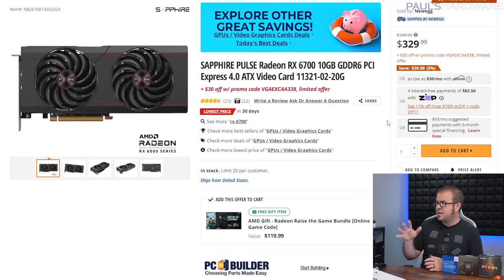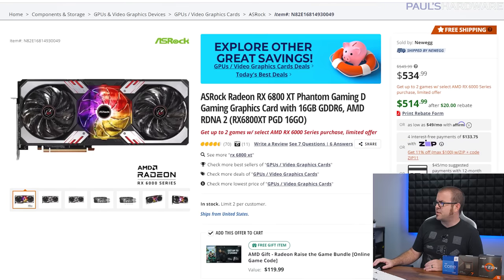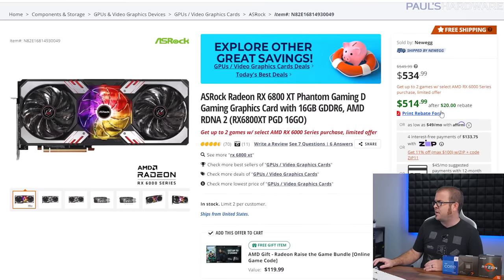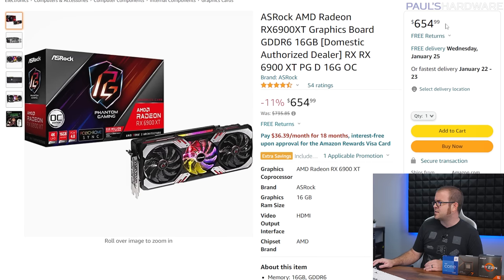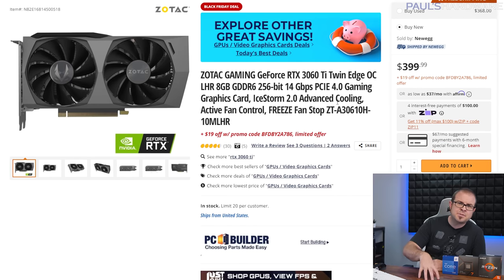There are some really good GPU deals. From AMD: the RX 6700 — the non-XT 10GB card — will outperform the 6650 XT and is $300. Or you could jump up to the RX 6800 XT, the Phantom Gaming D variant from ASRock, for $515 after rebate. And even the RX 6900 XT — a 16GB card that used to sell for well over $1,000 — is down to $655. Unfortunately, the Nvidia deals are not that spectacular, especially comparing rasterization performance and value to AMD cards right now.